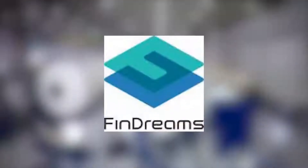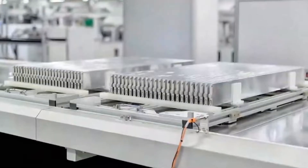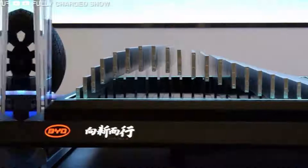The new Blade Battery was developed by Findreams Battery, an independent subsidiary of Chinese automaker BYD, which is also a major supplier of EV batteries to other automakers. In April 2021, BYD announced that all of its future fully electric vehicles will use the new Blade Battery.